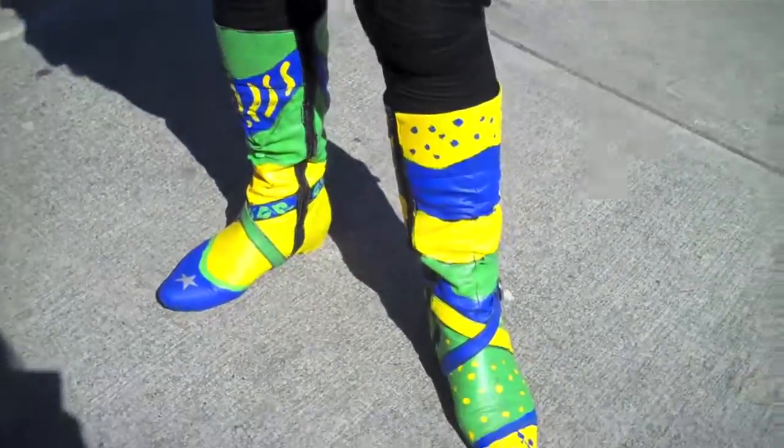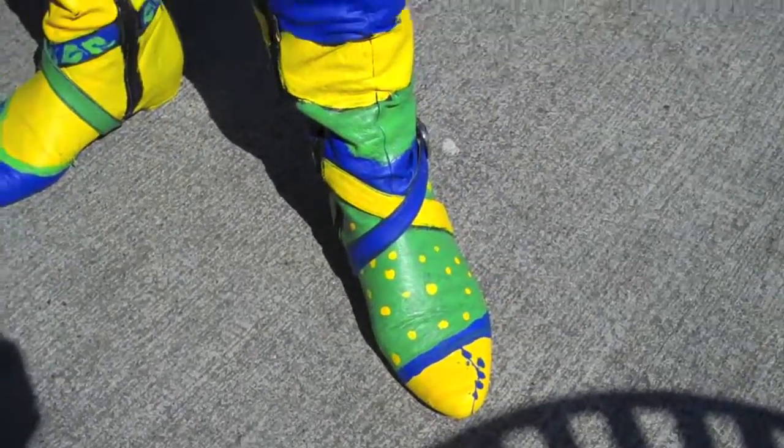I wanted to make some samba boots and I had some old trash boots so I painted them so that I could do the dance. I just had the idea — I cut the ball in half and I made the bra, like a real bra. Now you're ready with the whole collection!